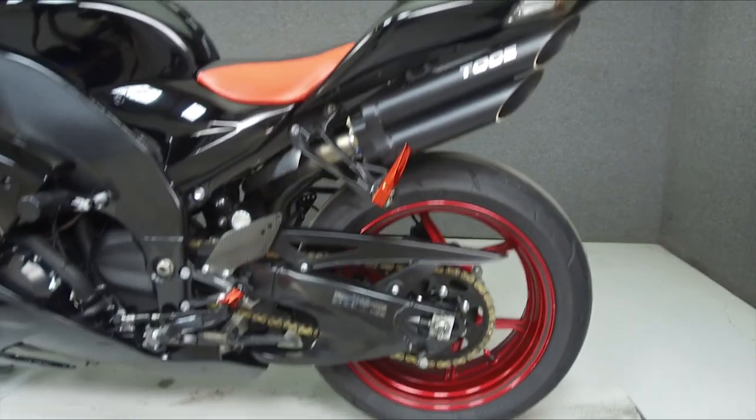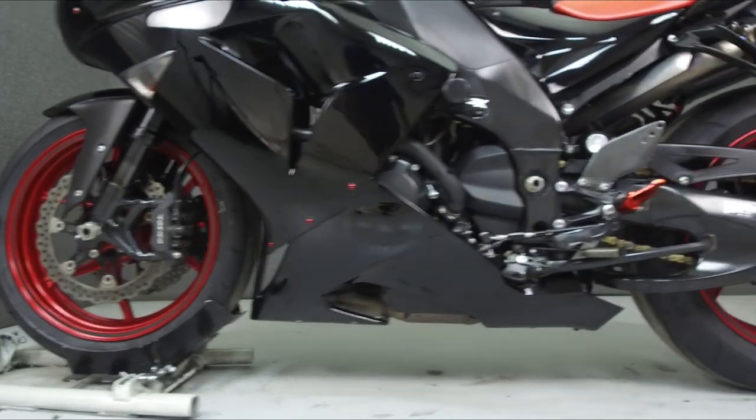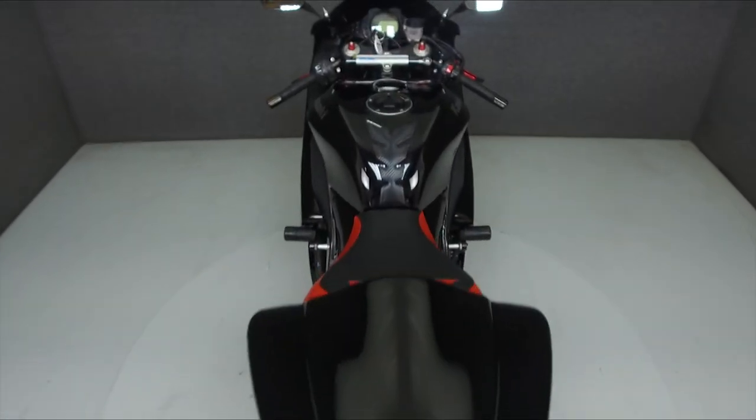Upgrades include a Toce slip-on muffler, smoke turn signal lenses, red anodized foot pegs, levers, bar ends, a windshield frame, sliders, swingarm spools, a shift sock, driver seat, windshield hardware spikes, tank pad, rear fender eliminator kit, and carbon fiber heel guards.